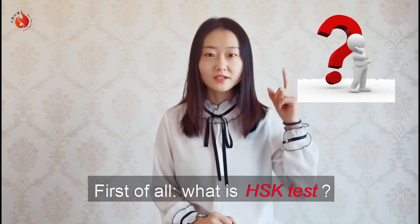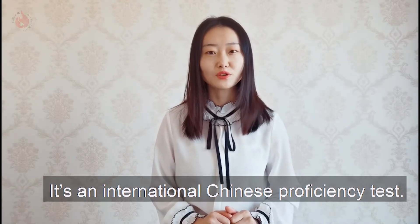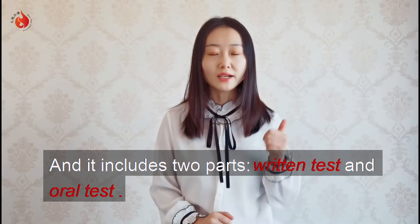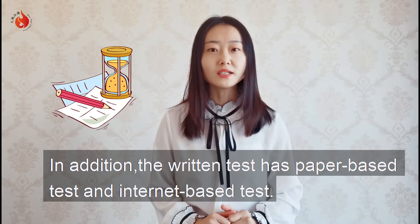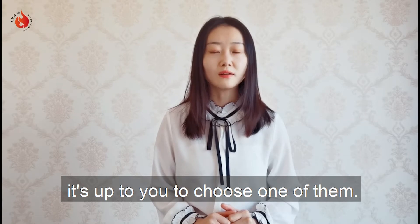First of all, what is the HSK test? It's an international Chinese proficiency test, and it includes two parts: the writing test and the oral test. In addition, the writing test has a paper-based test and an internet-based test. It's up to you to choose one of them.